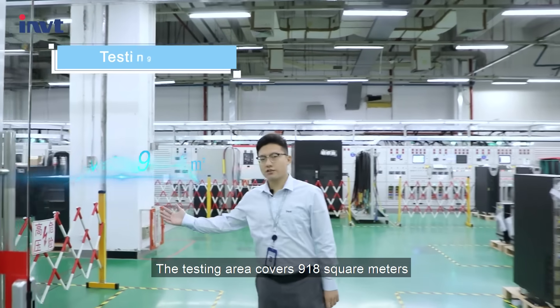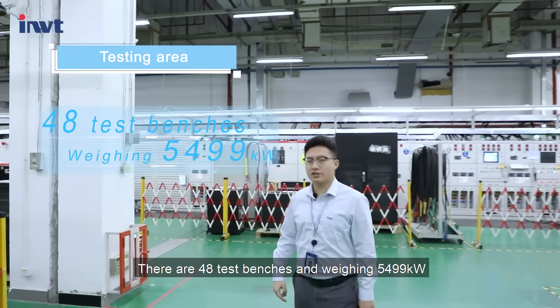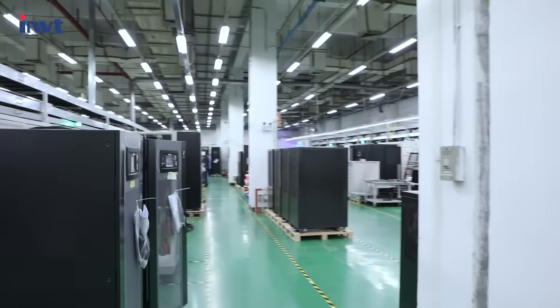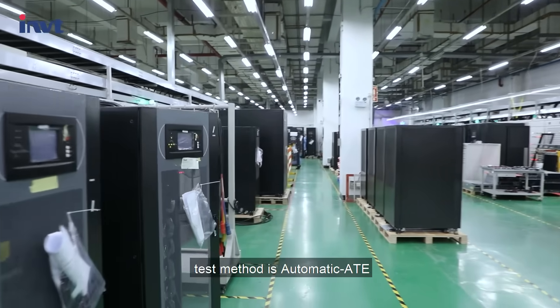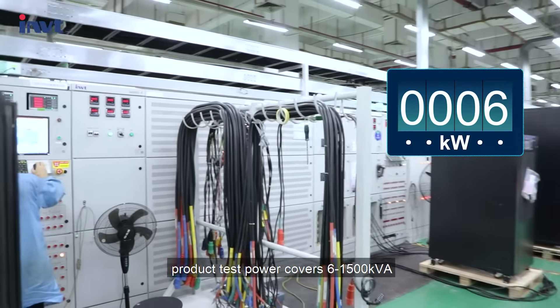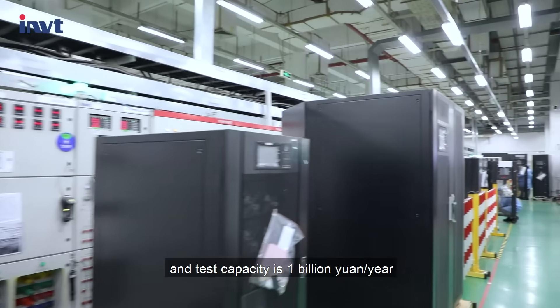The testing area covers 918 square meters. There are 48 test benches weighing 5,499 kilowatts. The test method is automatic ATE. Product test power covers 6 to 1,500 kPa and test capacity is 1 billion yen per year.